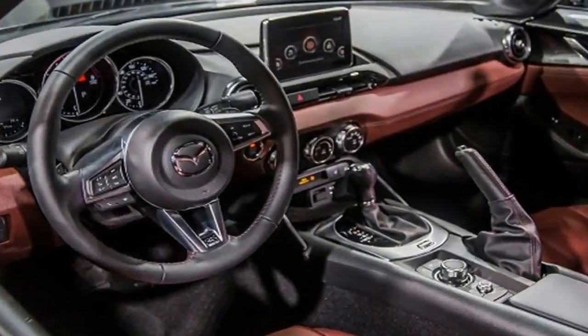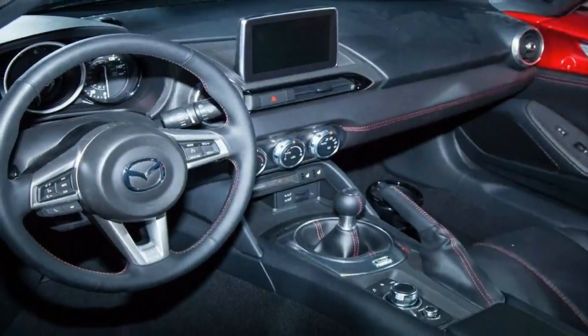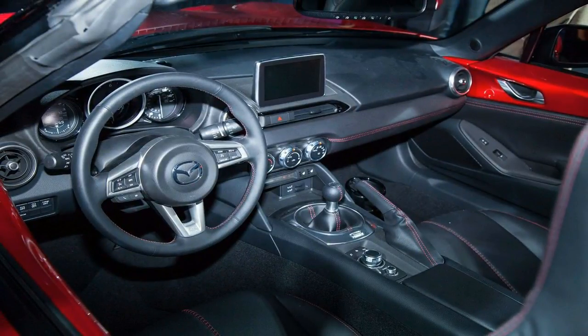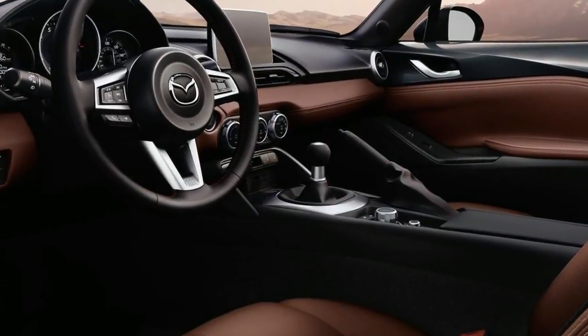A choice of six-speed automatic and manual transmissions lets drivers tailor their Miata for touring or track use. We prefer the stick, but the automatic works well in sport mode.